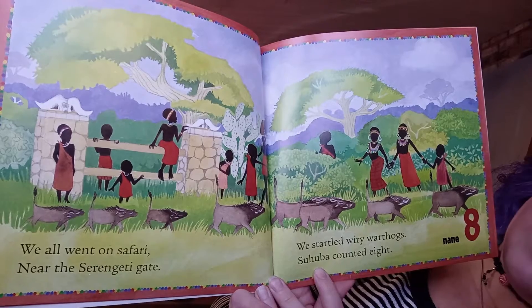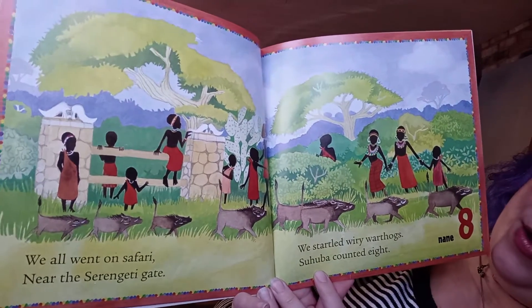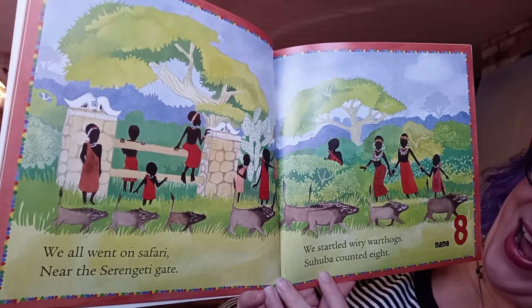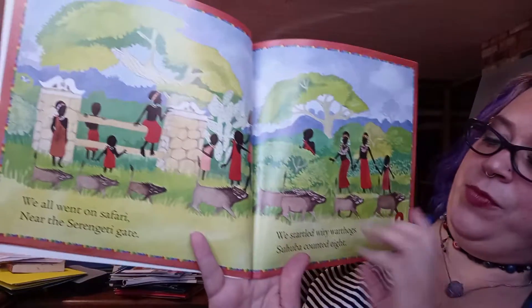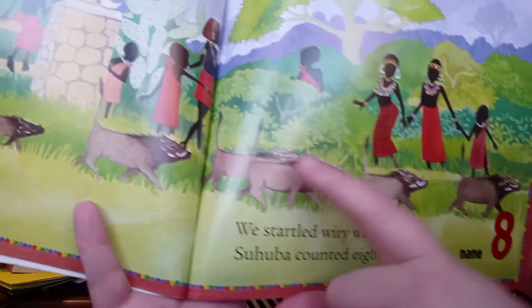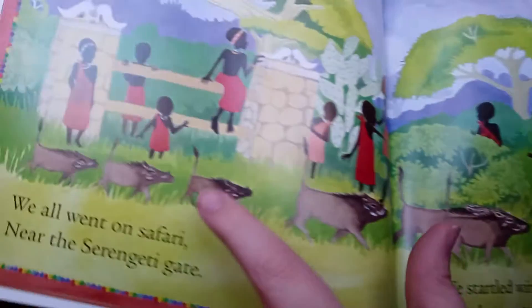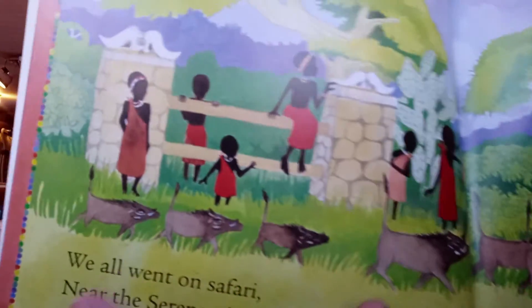'We all went on a safari near the Serengeti gate. We startled wiry warthogs — Zahuba counted eight.' One, two, three, four, five, six, seven, eight.